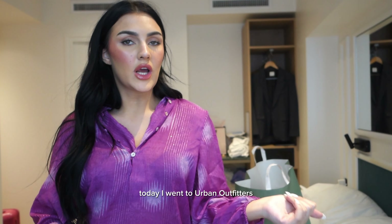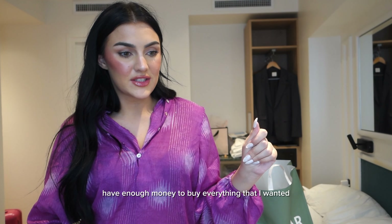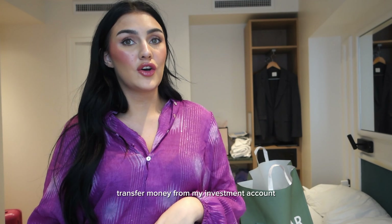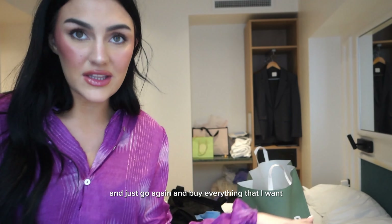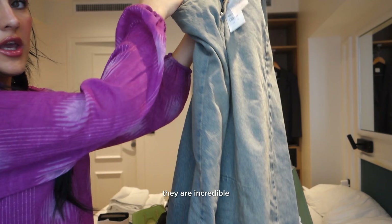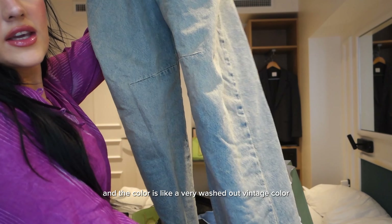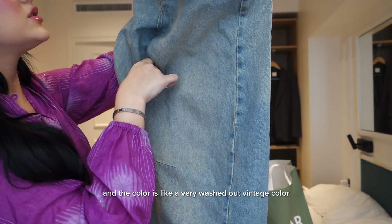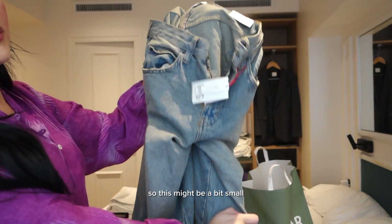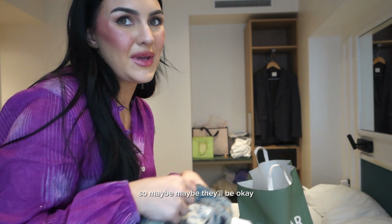Today I went to Urban Outfitters and I did the biggest shop ever and I didn't have enough money to buy everything that I wanted, so I'm gonna have to transfer money from my investment account and go again. I got these pants — they are incredible. I've always wanted pants like these. It's very distressed and the colour is like a very washed out vintage colour. But they didn't have my size, so this might be a bit small. I'm gonna try them on though because they are a baggy fit, so maybe they'll be okay.